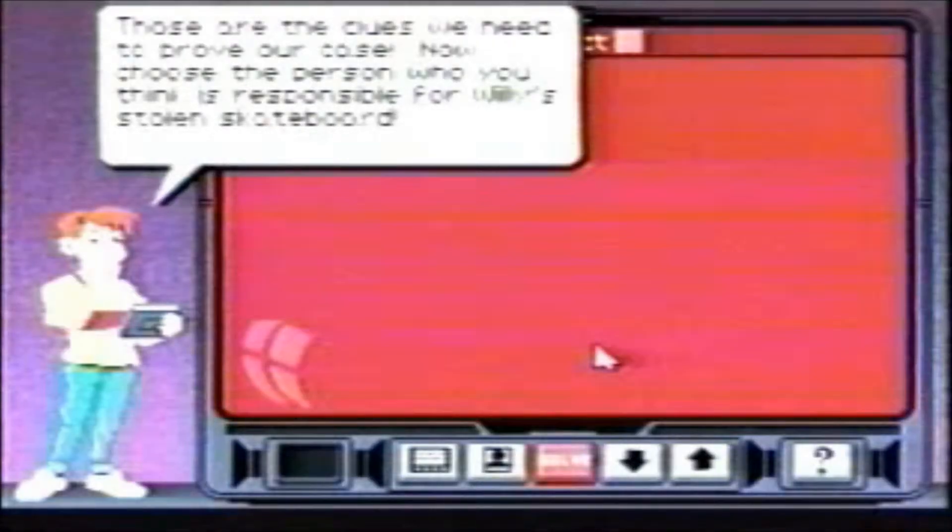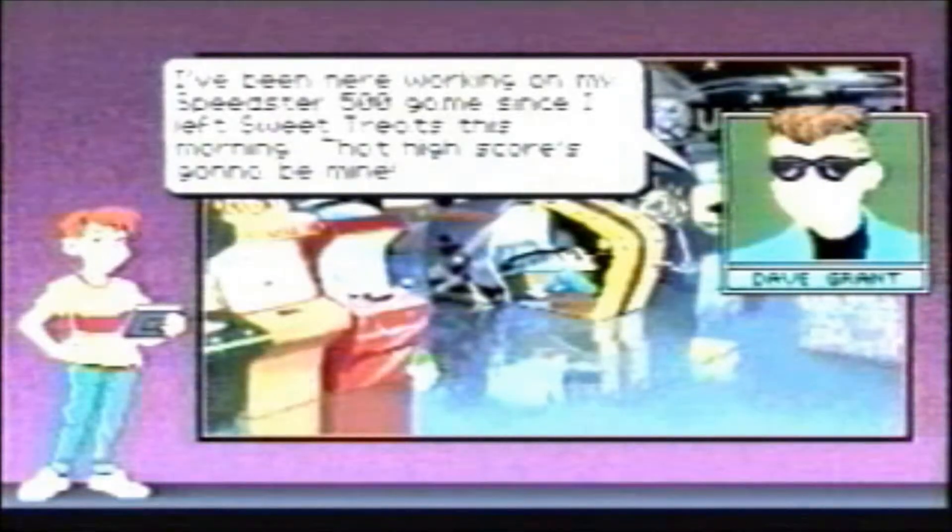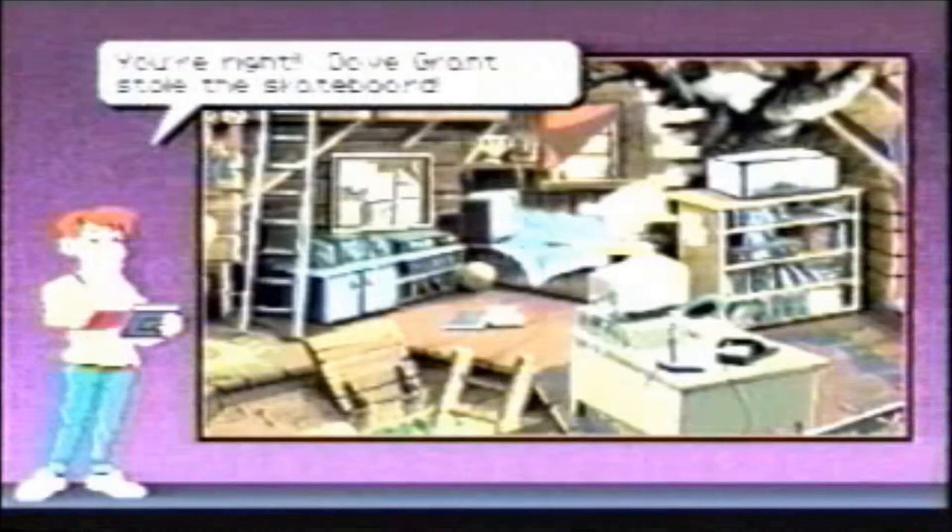Players must choose the five most important facts to solve the mystery and, as they improve their sleuthing skills, the mysteries get trickier. Geared for grade levels 3 to 8, over 50 exciting cases with online help and digitized speech.